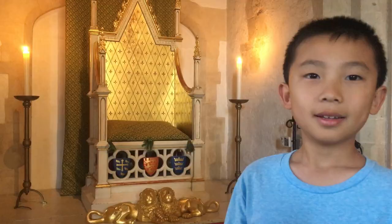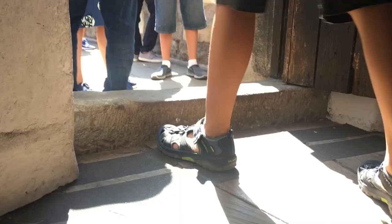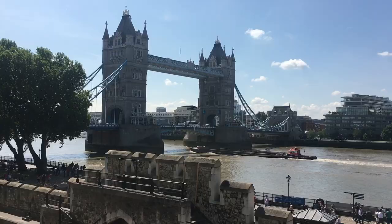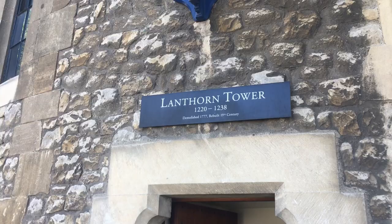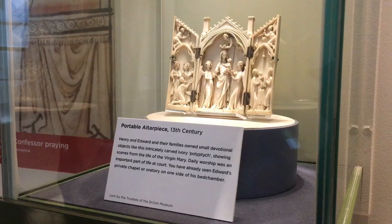We're climbing up to another tower. How come kings like sitting on thrones? They look uncomfortable. If I were a king, I would choose to sit on like a sofa or something. You can get a view of Tower Bridge from here. In this section, you can see many artifacts from the nobles, such as this portable altarpiece.